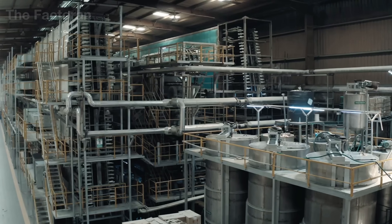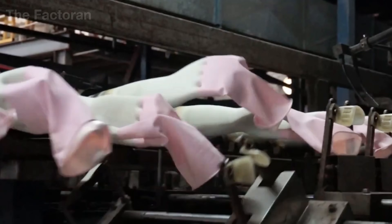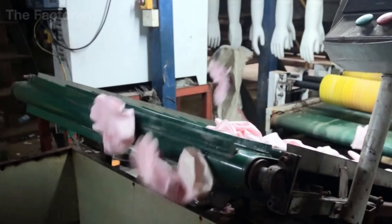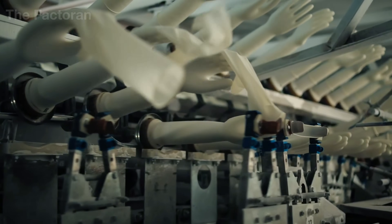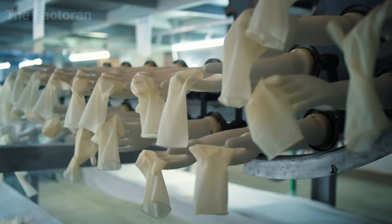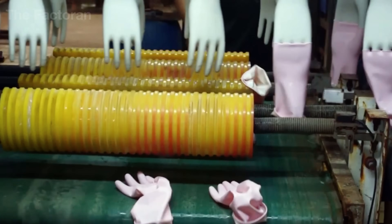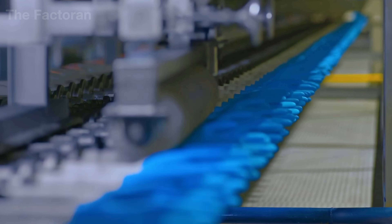In the next stage, the latex gloves are carefully released from their molds. A thin layer of release agent allows air pressure to separate the gloves smoothly without tearing or deforming the delicate surface. Once removed, they move into a drying chamber heated to about 212 degrees Fahrenheit, where warm air eliminates all remaining moisture and strengthens the rubber structure. When the process is complete, each glove emerges flexible, durable, and ready for final inspection and packaging.